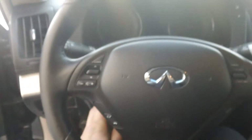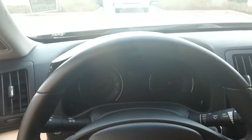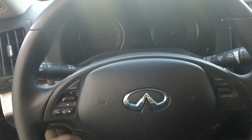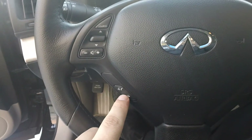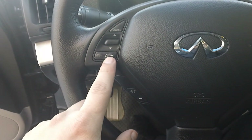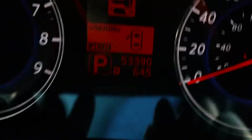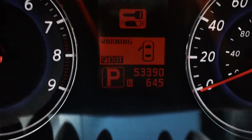I'm just going to step inside the vehicle here. You have a telescoping steering wheel which moves the entire console — that will move towards you as well. You have your Bluetooth accessibility, your volume controls. I'm putting my foot on the brake and I'm able to start the vehicle as well. 53,390 miles. You have your screen.